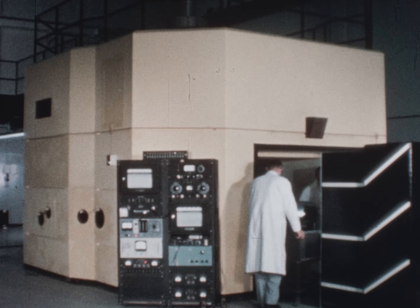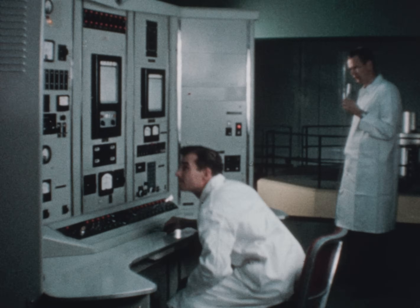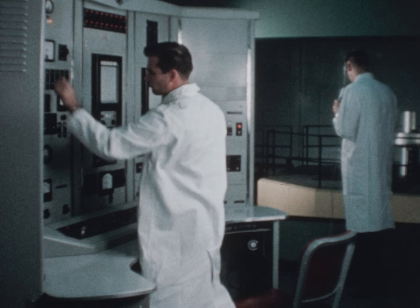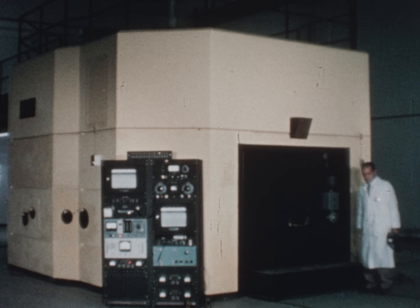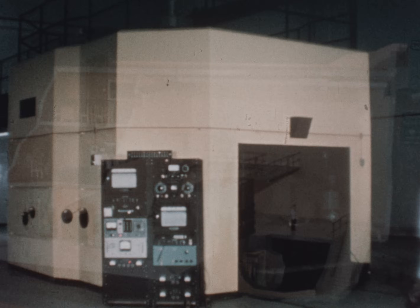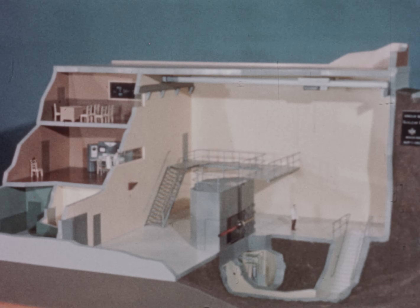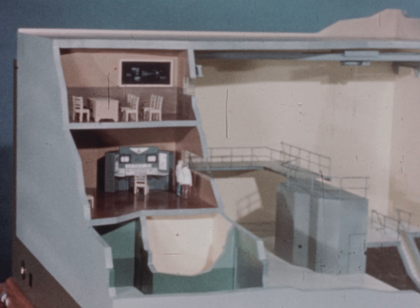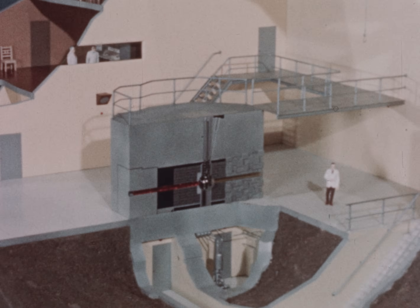It opens an entirely new field of research for industry by providing a continuous on-the-spot source of neutrons, high-energy gamma rays, and radioisotopes. It is a homogeneous solution type. The fuel is in the form of uranyl sulfate dissolved in distilled water, and contained in a stainless steel spherical core.